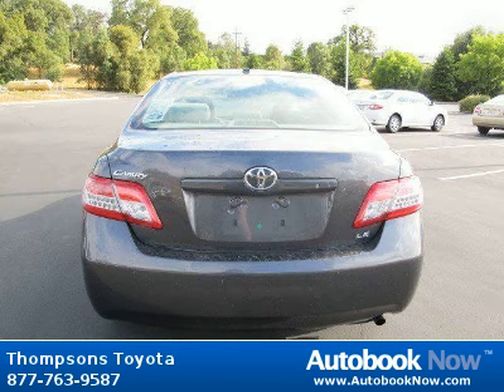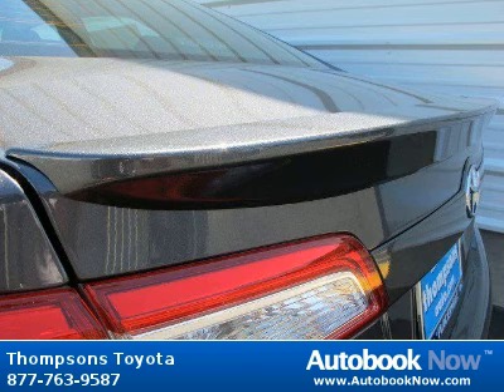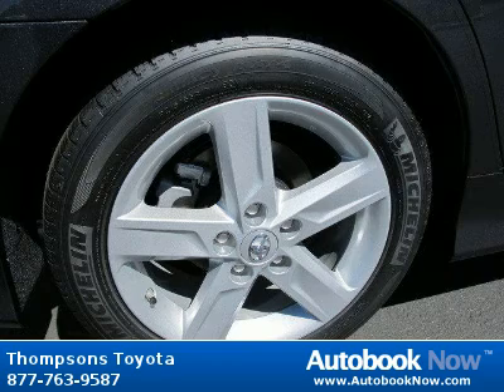This 2012 Toyota Camry is available at Thomson's Toyota in Placerville, California. This Camry has a beautiful magnetic gray metallic color. It has five miles on it.